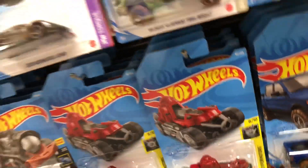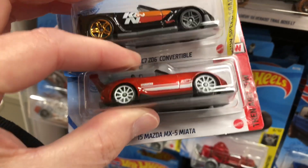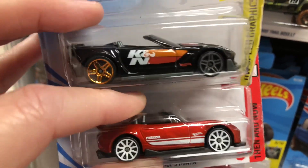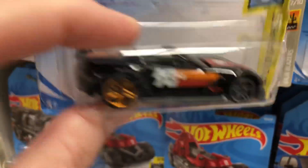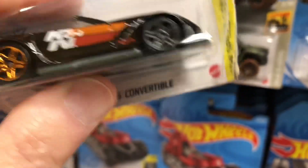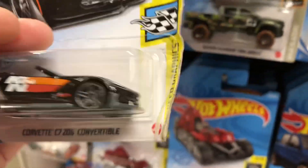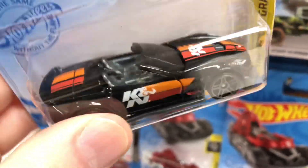They have a lot of Hot Wheels I've been looking for. Here's the Corvette C7, the Z06 convertible, and the Mazda MX-5. These are really cool. The Corvette is from the Hot Wheels Speed Graphics, 4 of 10, and it's number 114. This car is a little messed up, but there's two of these here so I'm going to grab the best one.